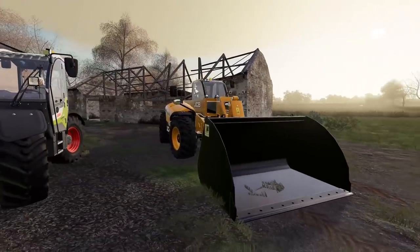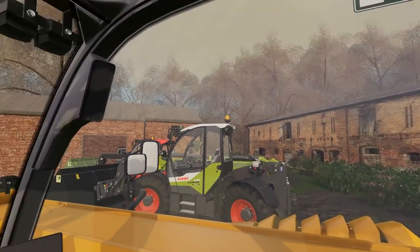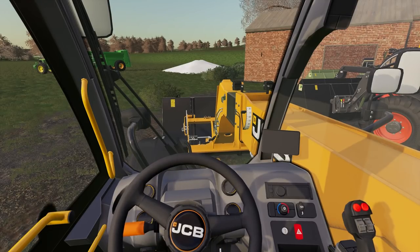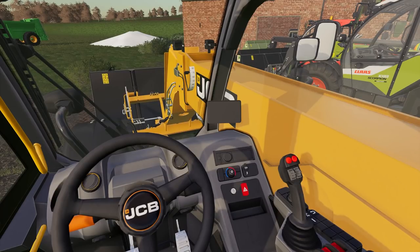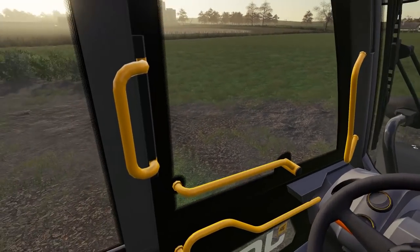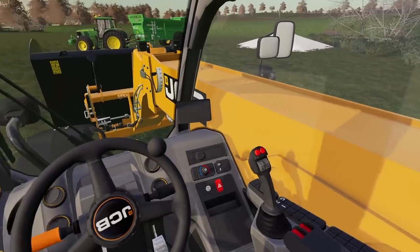We're getting into the JCB first. Inside it's actually a little sparse — it's got all the buttons and switches you need, but as far as telehandlers go it's not doing too much, which perhaps isn't the worst thing. Fire it up and let's have a go. I've got my controls on the joystick there — grab the bucket, fantastic. Off we go. It's looking good, very nice and nimble. It has crab steer as you'd expect, as well as front wheel steer only, which is pretty handy.